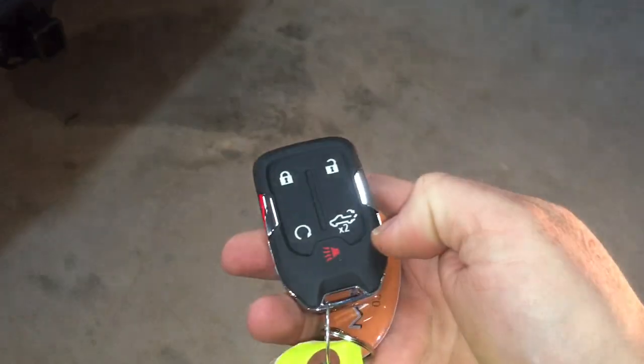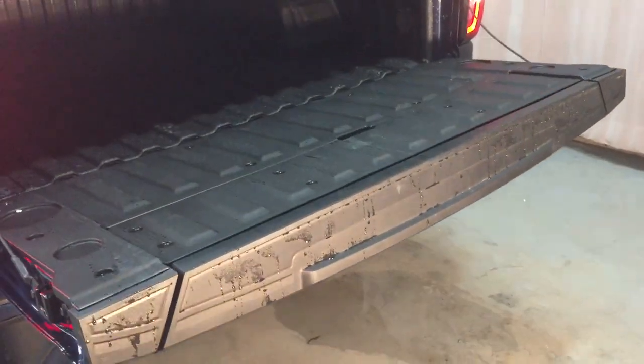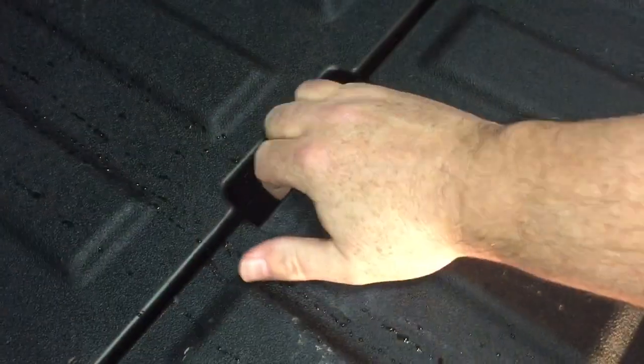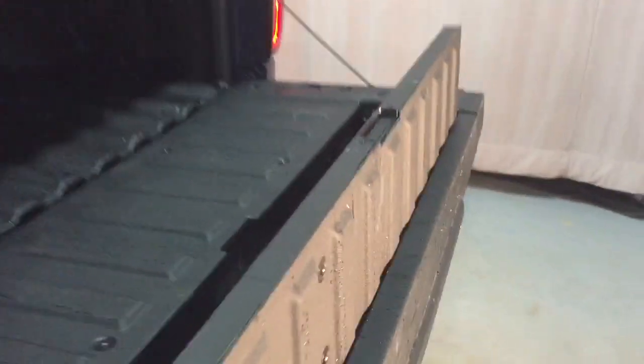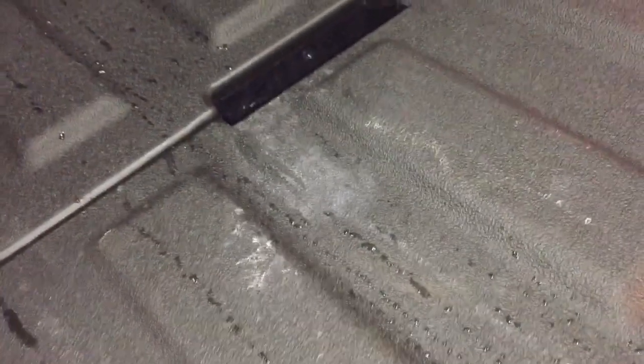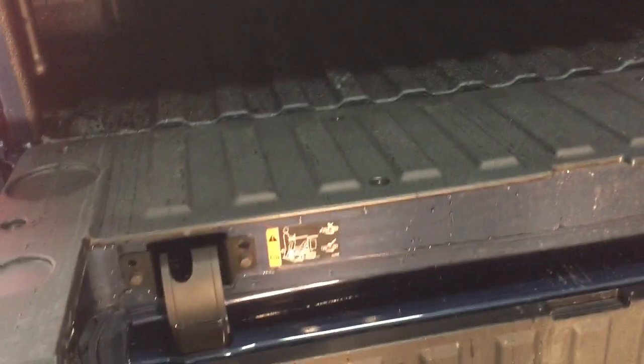Press the inner button and pull up to use the inner gate as a bed extender. You can then press the button again to fold it back down, which gives you more space to reach in and grab whatever you're looking for inside the bed.